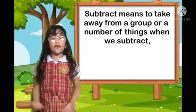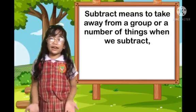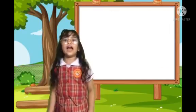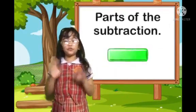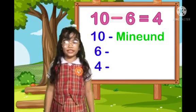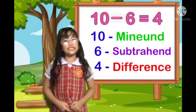Subtraction means to take away from a group or a number of things. When we subtract, the number of things in the group will lose or become less. Minuend, subtrahend, and difference are parts of the subtraction. The problem of 10 minus 6 equals 4. 10 is the minuend, 6 is the subtrahend, 4 is the difference.